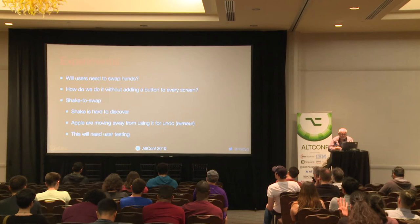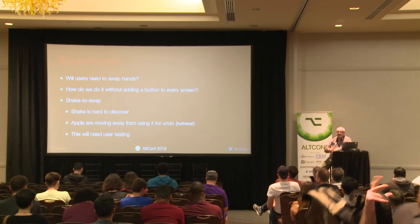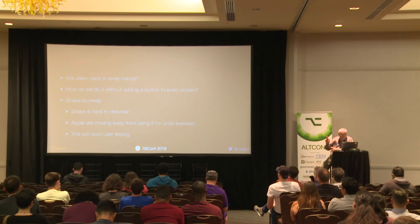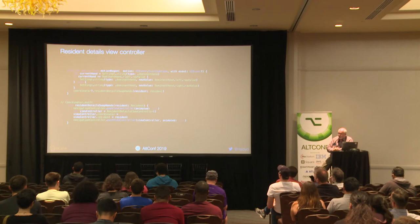We're user testing this at the moment, and it will need user testing. I don't have to deal with caring for people every day — we're going to give this to some people that do and see how they feel about it. Fingers crossed. It's really simple — this is the only bit of code. Basically, you detect the shake, and all we do is change the dominant hand variable and then redraw the screen. Use a coordinator.